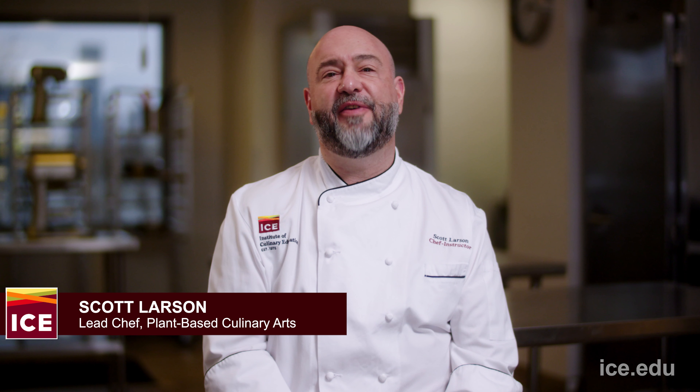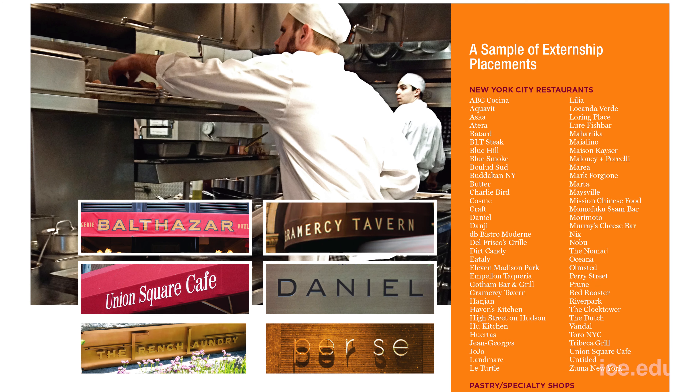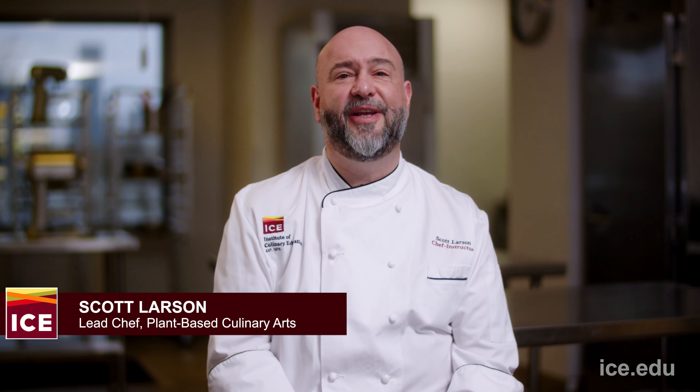To round out your experience, you'll spend the final part of the program working in a hands-on externship in a professional kitchen. Our career services team helps guide you to securing an externship that aligns with what you're looking for. This is the opportunity for you to put your kitchen skills to the test and gain invaluable experience in the field.